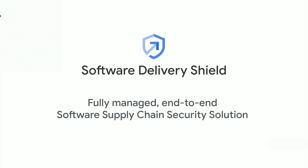Software Delivery Shield is a comprehensive, yet modular set of capabilities that spans a set of Google Cloud products, delivering a fully managed end-to-end solution to help protect your software supply chain.